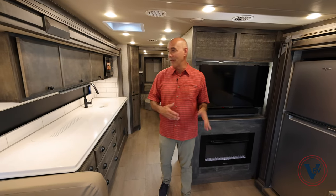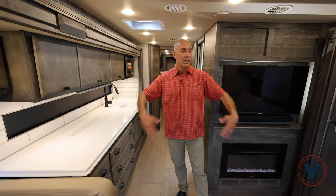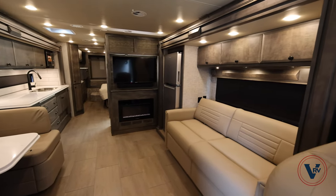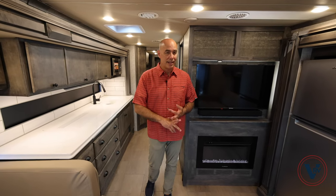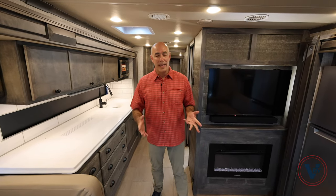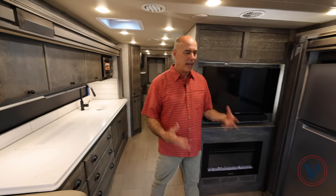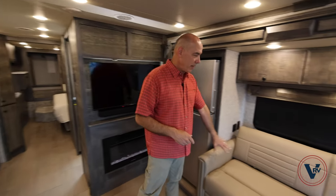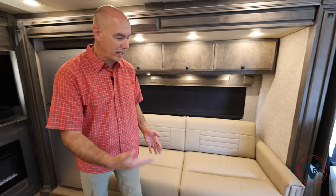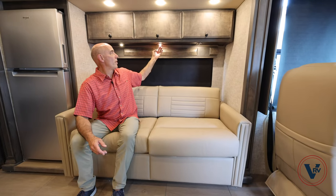We have three slides. Most importantly, opposing slides up in front really creates this spacious living area, and then a slide in the back with the bed in the slide, which gives you a lot of room in the bedroom as well. Now this sits on Tiffin's Powerglide chassis, so there's independent front suspension, which can also be serviced at any Freightliner location. This sofa does convert into a bed — if you ever do have guests or kids visit, this will fold out into a trifold bed.